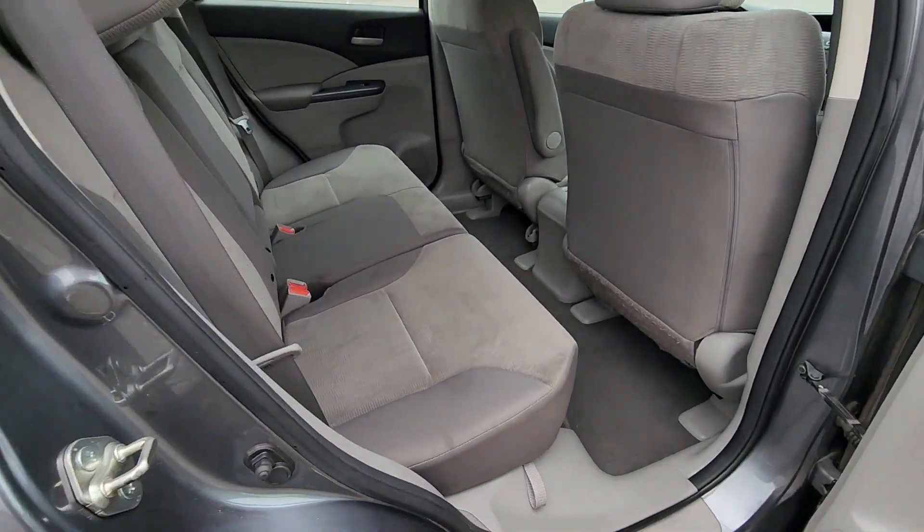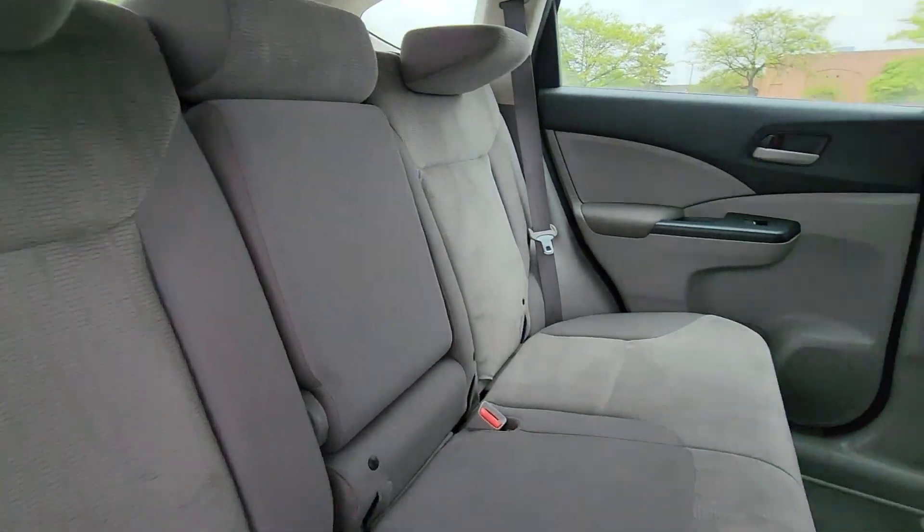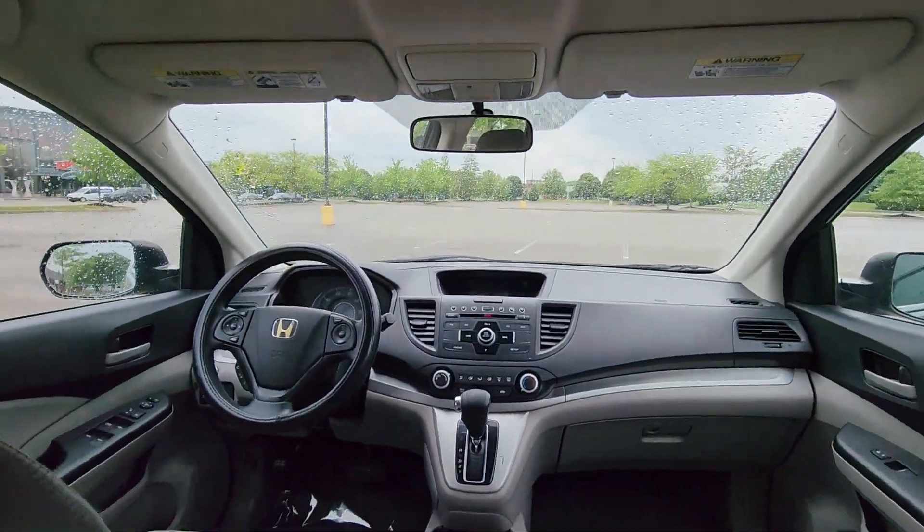Automatic headlights, auxiliary input, stability control, passenger side airbag sensor, adjustable steering wheel, and daytime running lights.